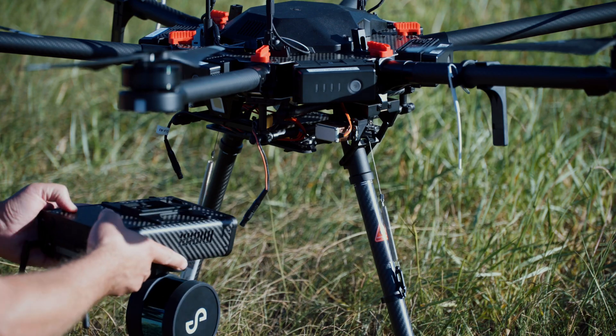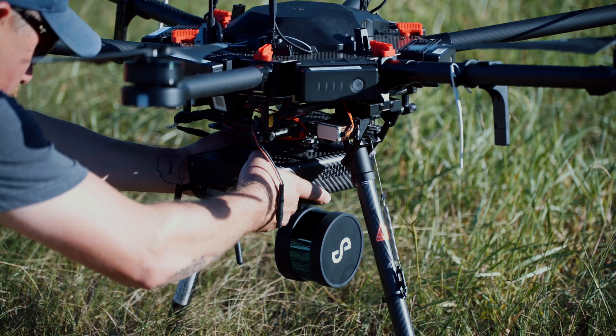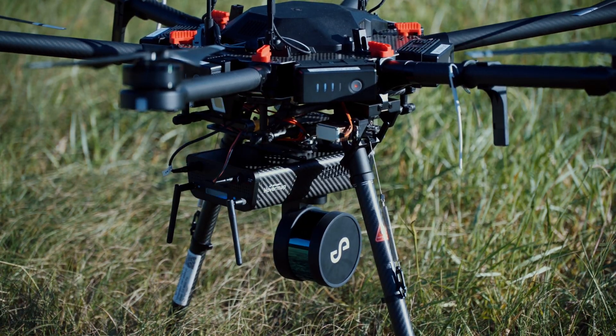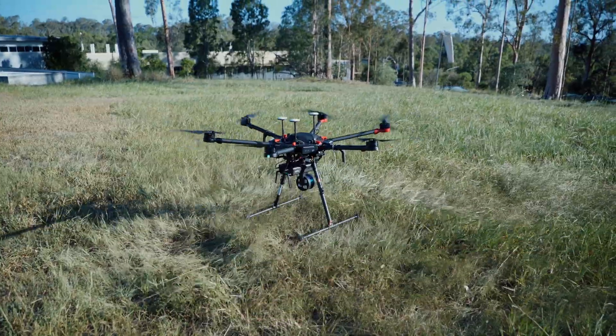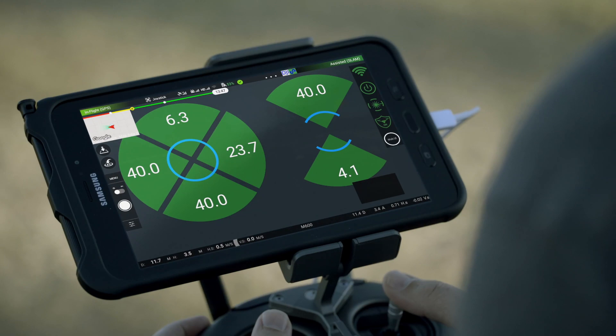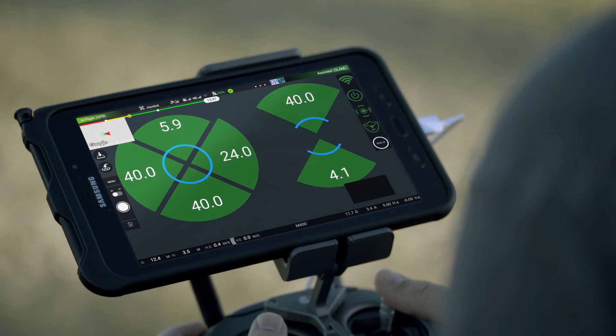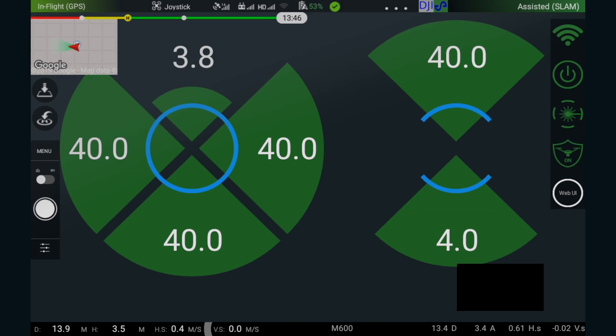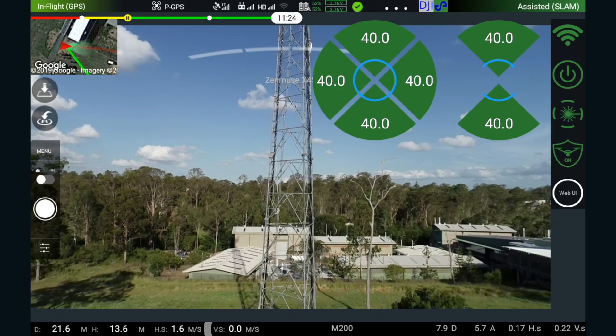Despite its advanced features, HoverMap is simple and easy to use. The unique plug-and-play design makes integration easy, so you're up and mapping within minutes with no calibration required. The intuitive user interface provides situational awareness during flight, showing proximity to obstacles in all directions and live camera views.